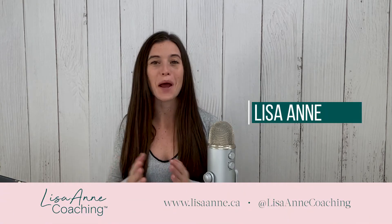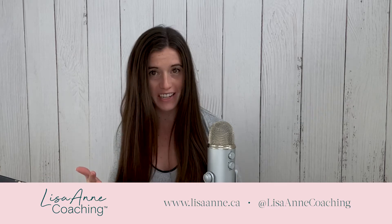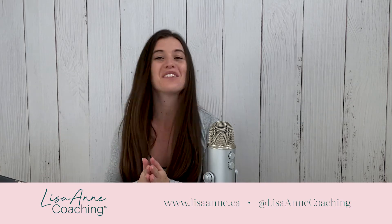Hey there, welcome back to another episode. This one, we'll be talking about something really obvious, to be completely honest with you.